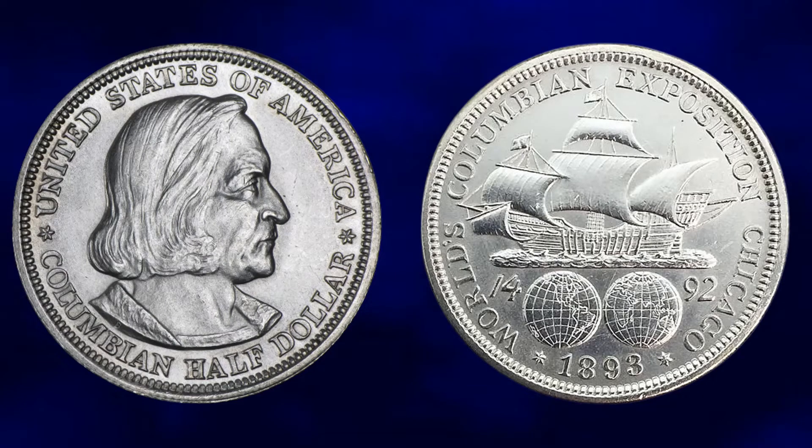When two of the most renowned U.S. engravers got together and collaborated on a commemorative coin for the 1893 Columbian Exposition in Chicago, you'd think it would have been a home run. But instead, the coin meant nothing but controversy and scorn.